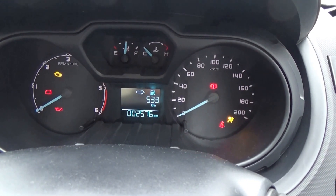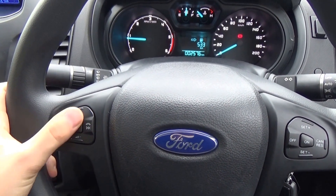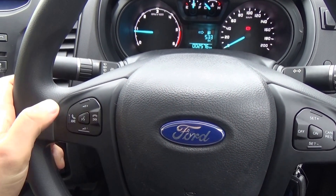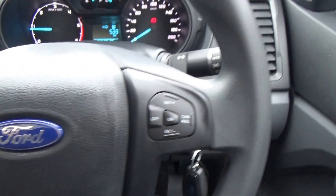We've got volume, audio, and phone Bluetooth controls as well as voice command on the left-hand side of the steering wheel, and cruise control on the right.